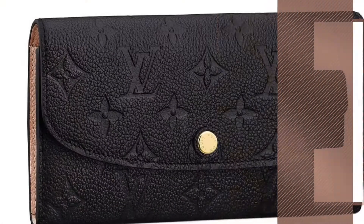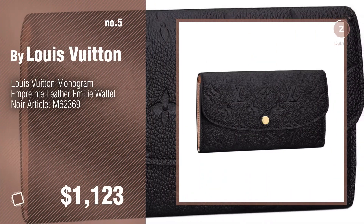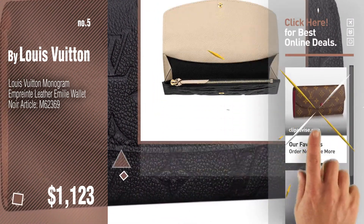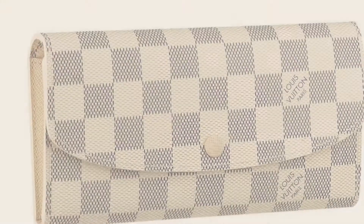Number five, also by Louis Vuitton — click the info circle to find more amazing products and gift ideas. Number six.